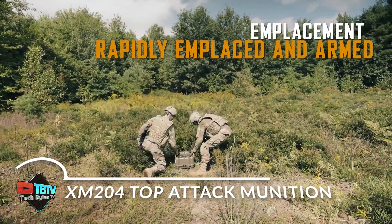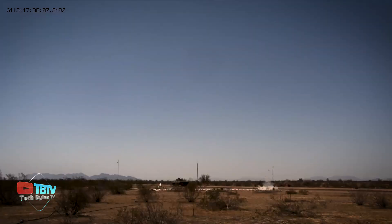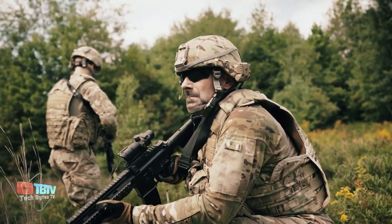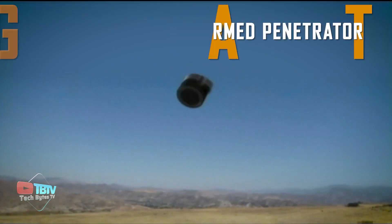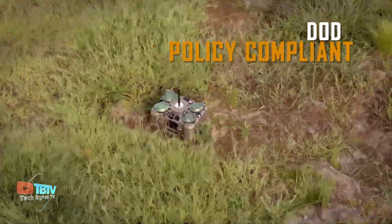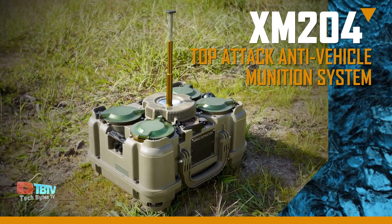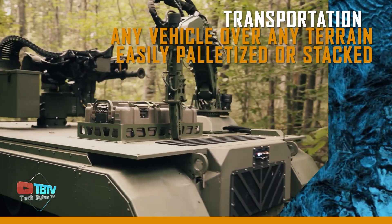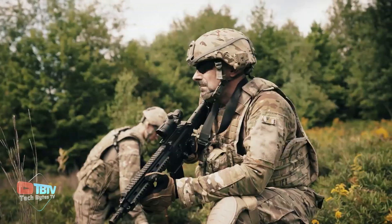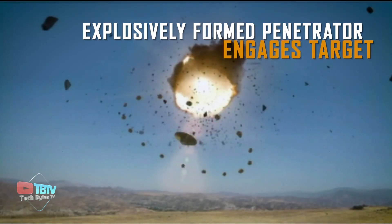The XM204 Top Attack Munition takes things to a whole new level with its unique design that resembles a suitcase containing four mines. This advanced system offers exceptional capabilities, enabling target tracking up to one kilometer away. When an enemy armored vehicle approaches, the XM204 waits until it's 50 meters away before launching its mines upwards, attacking the target from a higher position. This top-down attack strategy maximizes the impact and effectiveness of the munition against armored vehicles, making it a valuable asset on the battlefield.